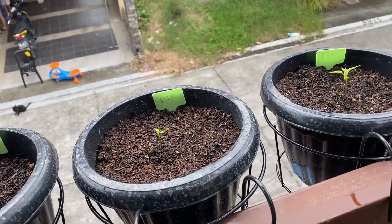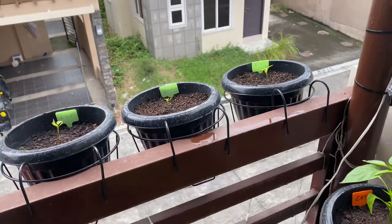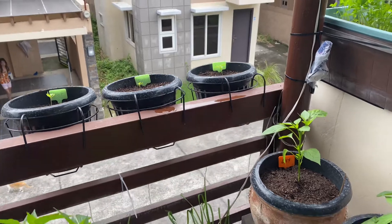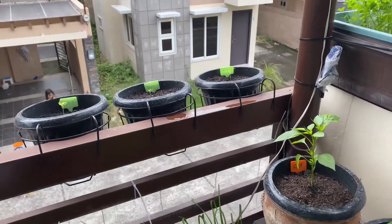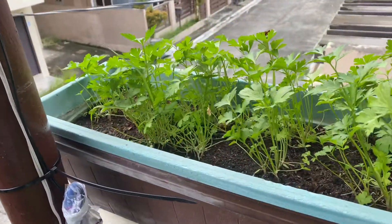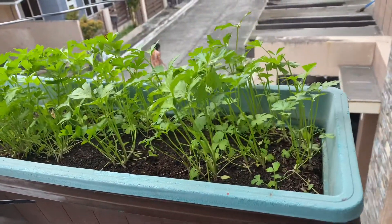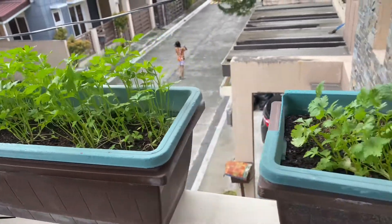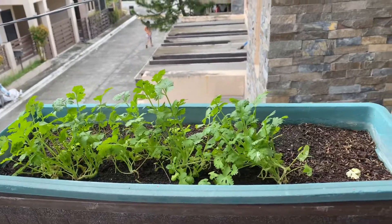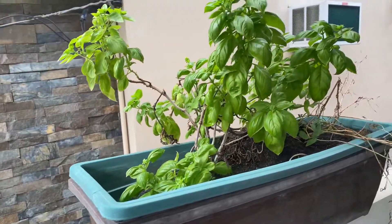Purple ghost peppers, regular parsley, cilantro, some more basil.